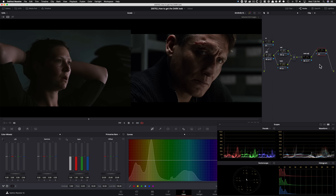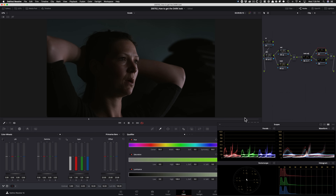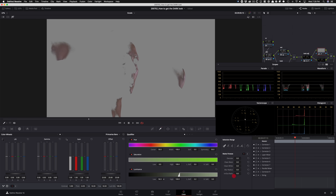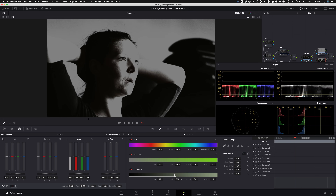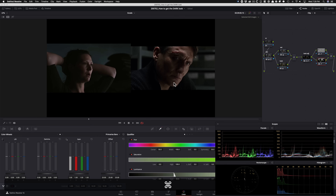I'm gonna put this node right here and then create a parallel node. Basically, we're gonna split our highlights and shadows so we have better control. I'm gonna go into my qualifier, raise that up, put this very close to around 2-ish, and then Shift-H so you guys can see what we're doing. I'm just gonna grab the highlights area and give it a little bit of de-noise. Then I'm gonna do the opposite for the shadows — keep it around 2.1-ish, Shift-H, and grab just the shadow area.